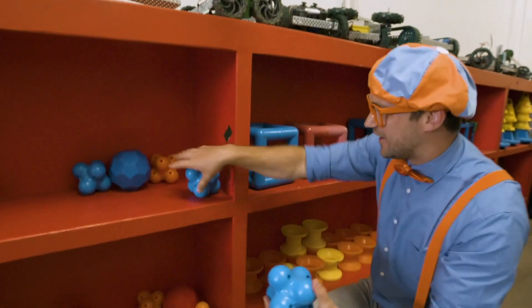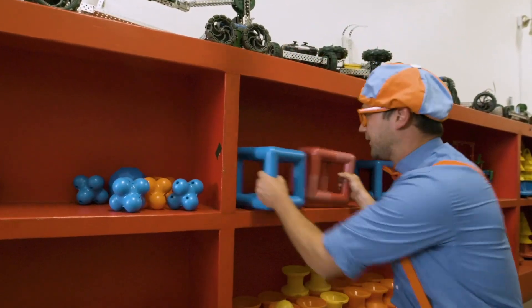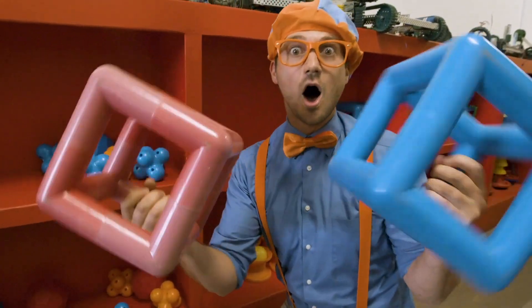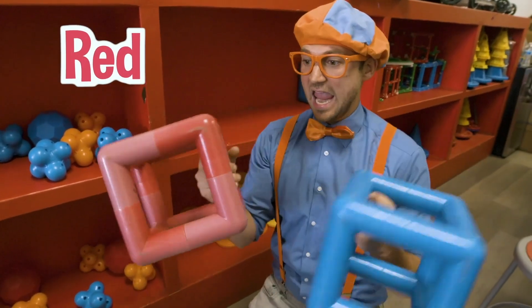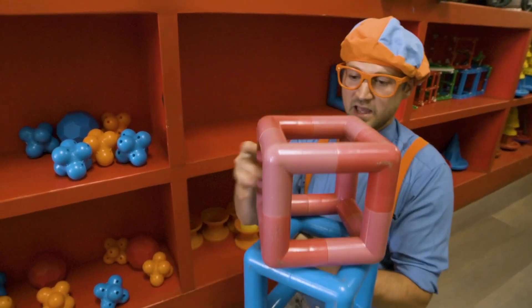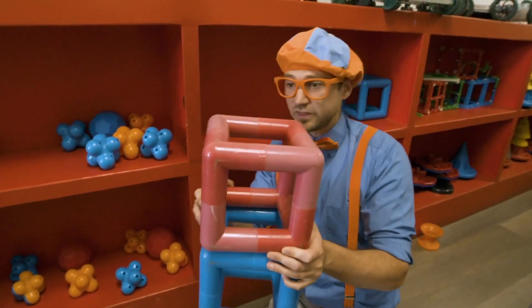And look down here — what are these? These are hollow cubes. This one's a blue hollow cube and this one is a red hollow cube. Kids that program these robots program them to pick them up and move them, and tell these robots to help them do things.